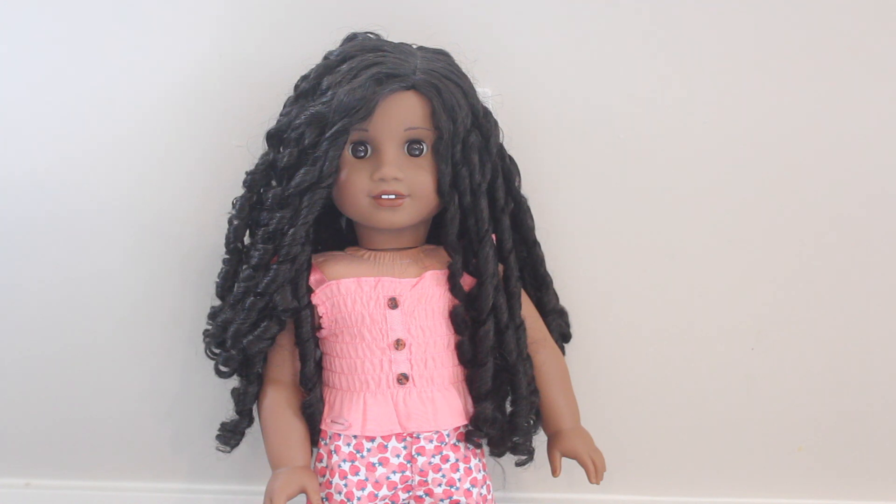Moving along, this is number 64 and this is my doll Blake. She is rocking a flower crown and a floral outfit — I love florals for my dolls. If you're wondering about the flower crown, I have videos about those on my channel as well. Next up this is Boston — we're almost there, guys. She is one of my top five Truly Me dolls. I love her wig — it's so bouncy, soft, and extra curly.